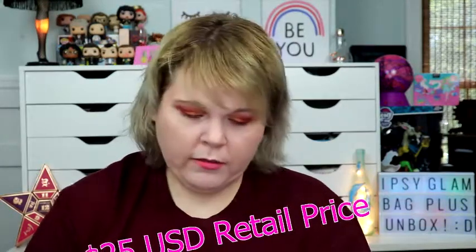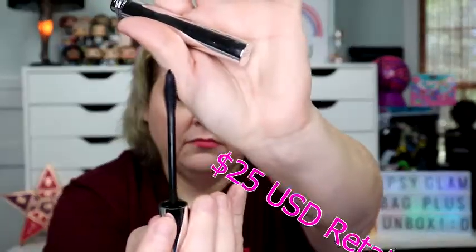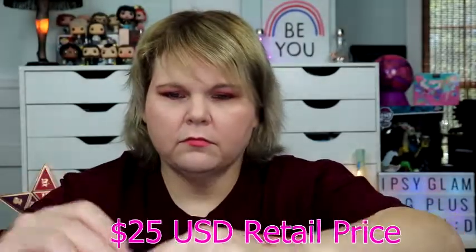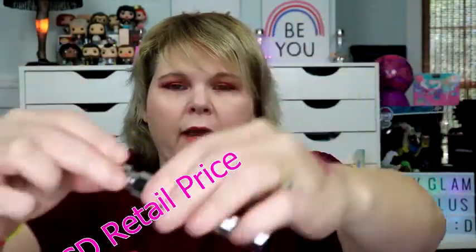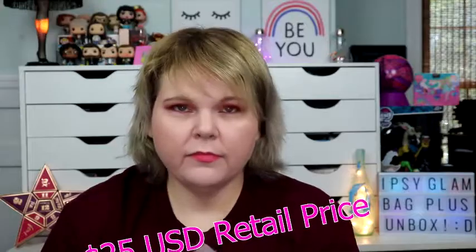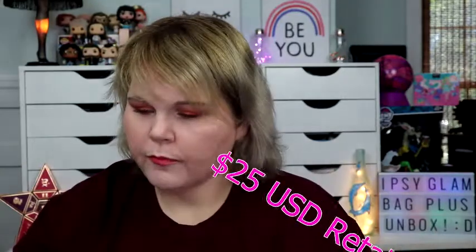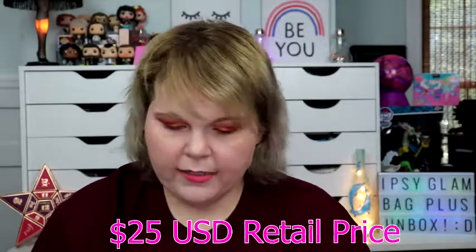It smells like mascara. When you can't be bothered to fumble with falsies, reach for a mascara that pumps up your natural lashes minus the messy glue. The football-shaped silicone brush grips and coats even the tiniest of lashes, lifting, curling, and lengthening all at once. It doesn't say if it's waterproof. It's a high-volume and intense-curl mascara and the color is black. It's super thick and heavy — I like it a lot. I'm excited about that.